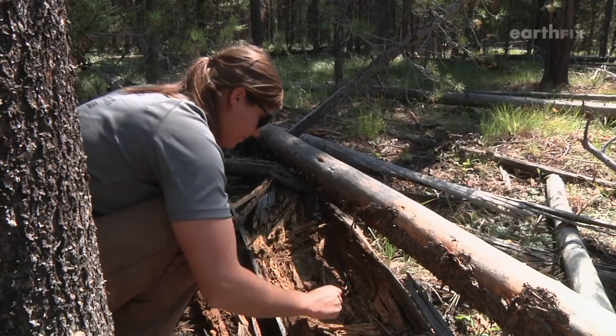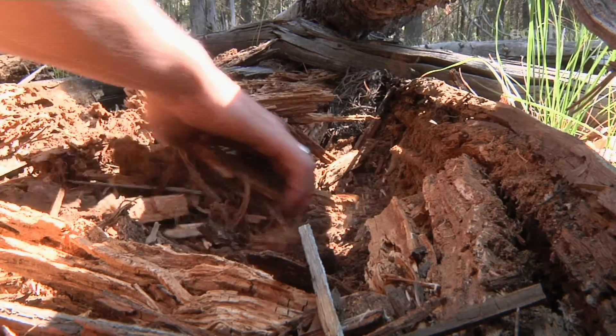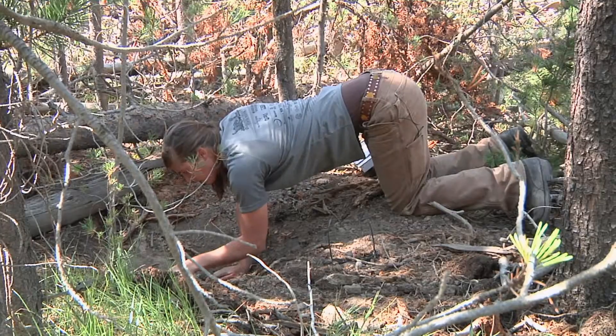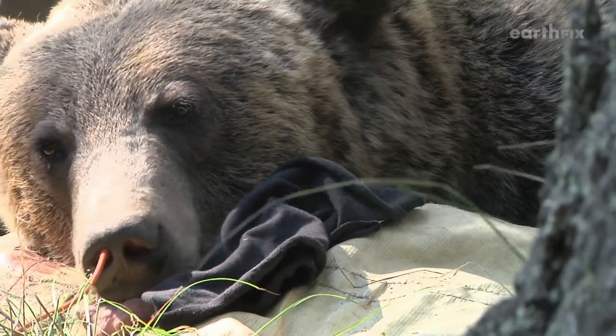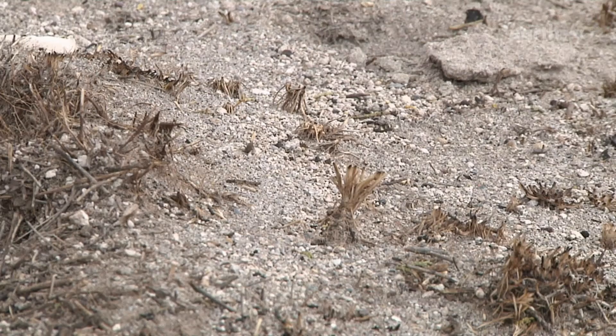Walker finds clues — a fresh day bed dug behind a log, and bark peeled back by a bear searching for bugs to eat. This research may help recovery efforts in other regions, like Washington's North Cascades. Knowing where grizzlies go and what they eat matters. Our research has indicated one of the big things they're eating are ants. Ants are sustaining a lot of bears in the Island Park area, and you just think of an animal of that size sustaining itself on tiny ants.